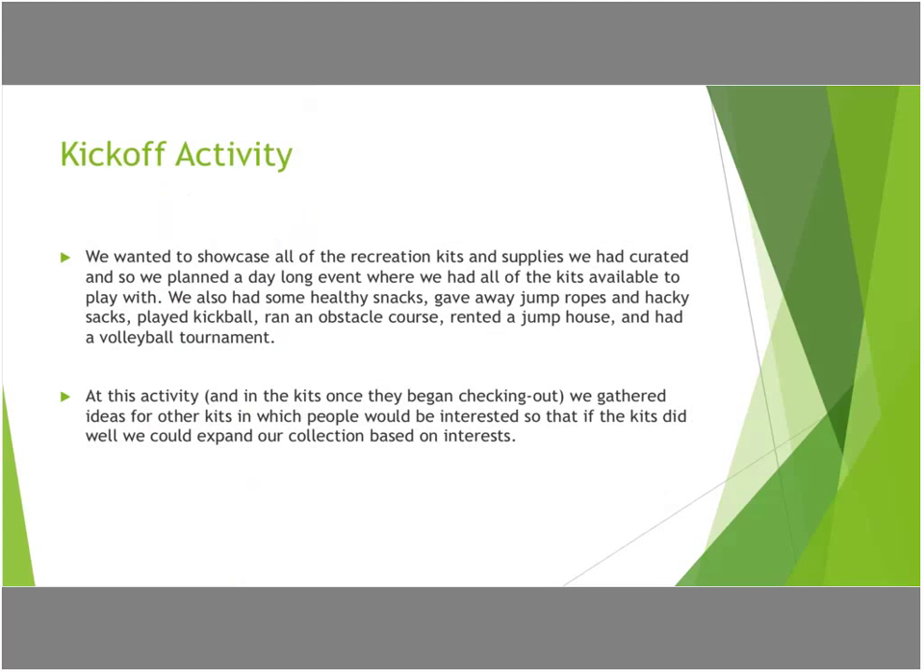We did a huge kickoff activity where we pulled out all of our recreation kits and supplies, and planned a day-long event where we had all of these kits available to play with. We gave the kids snacks and gave away different activity things they could take home and do by themselves — jump rope, hacky sacks, hula hoops. We did some running challenges, rented a bounce house, and had some tournaments just to keep the kids involved all day to see how much fun they could have being outside and active.